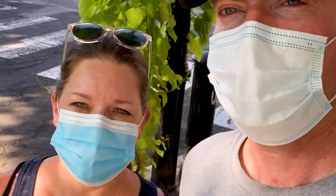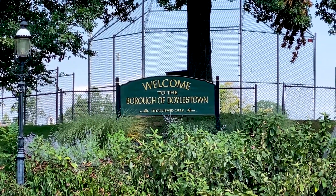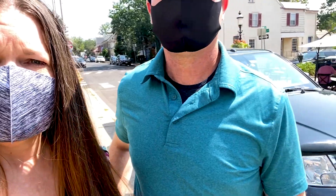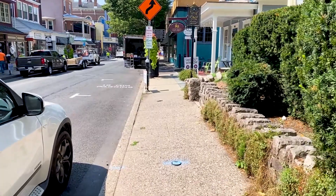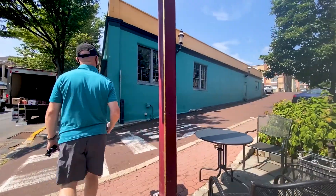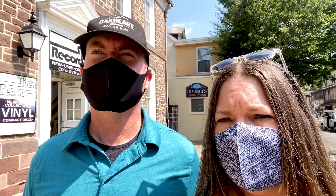We have just arrived in Doylestown. We're going to feed our meter. As you arrive here you can see that it's bustling first thing in the morning — people are getting deliveries, waking up, getting the day started. We are in search of coffee, so let's take you with us and see what we can find.